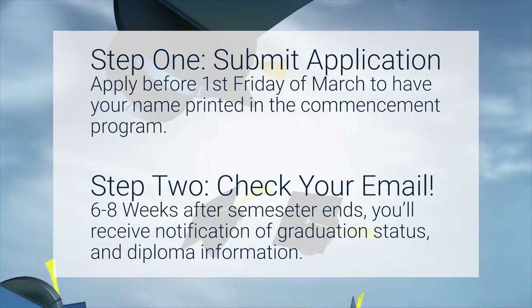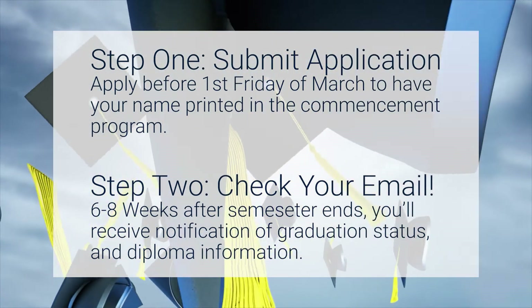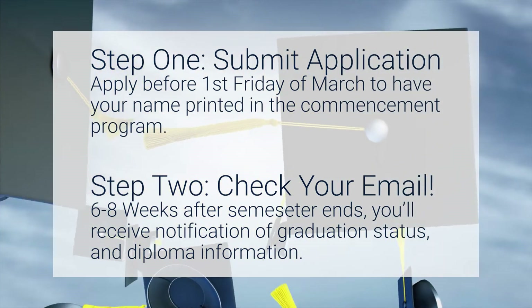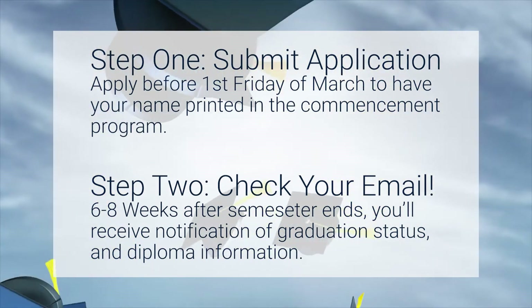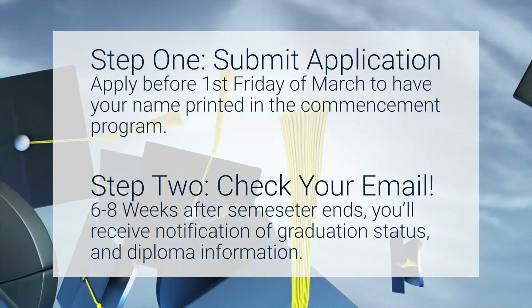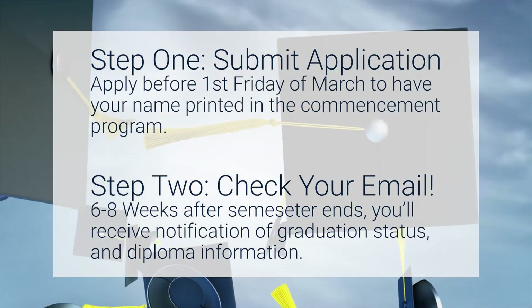About six to eight weeks after the semester ends, there will be a final review of all your coursework. You will then be notified of anything you might be missing or that you've successfully graduated, and you will be provided with information about receiving your diploma.